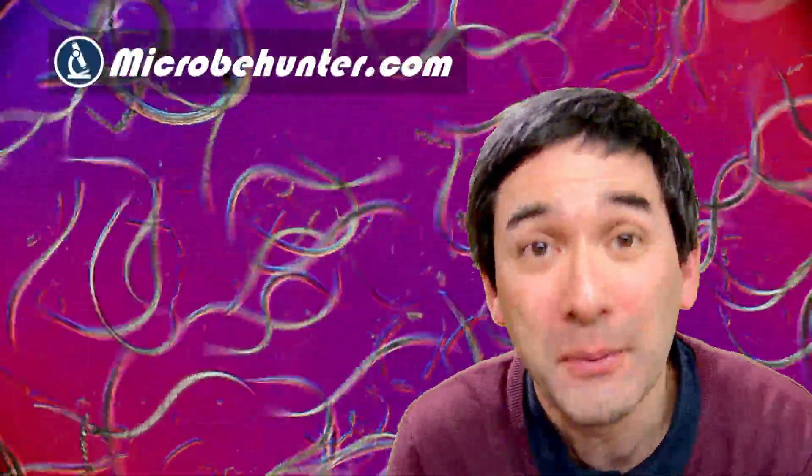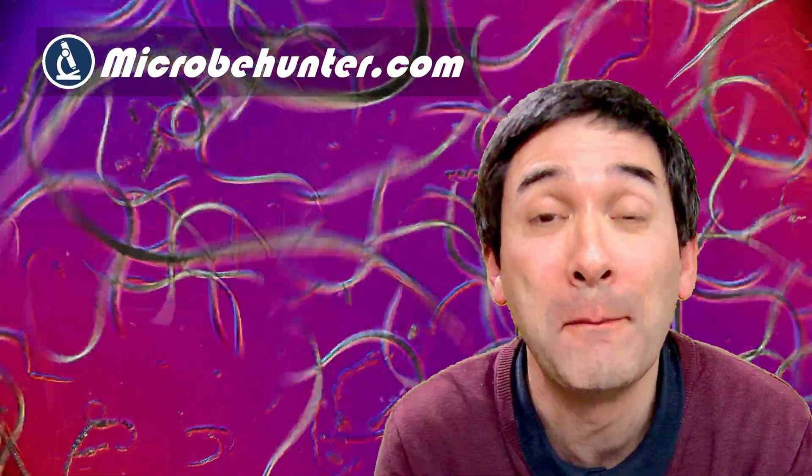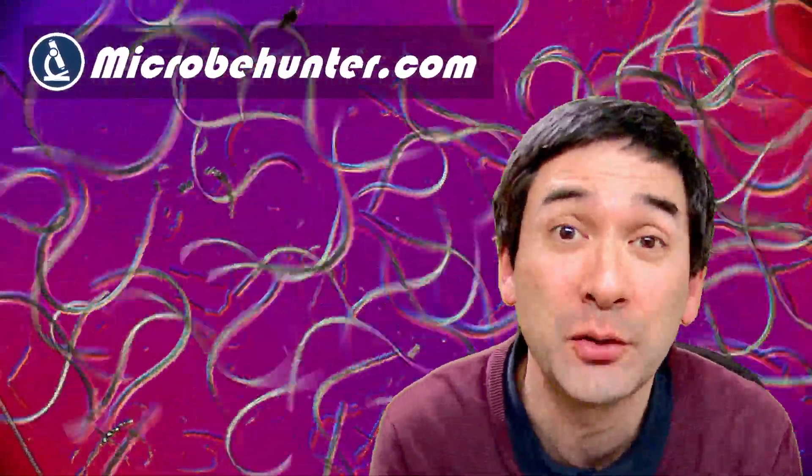Hello and welcome again. Microbe Hunter here. These are nematode worms wiggling around right here in the back. And today I want to show you some nematode worms that are a little bit problematic. Namely, I would like to talk about the so-called Trichinella parasite.